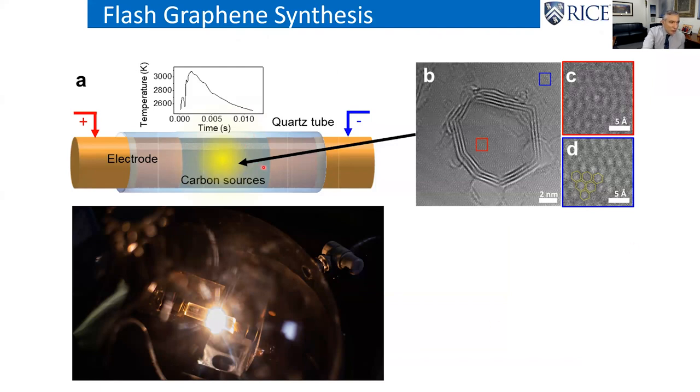What we discovered in 2018 is that you can put any carbon source between two electrodes, apply a voltage, and it heats to over 3,000 Kelvin in less than 10 milliseconds. At those temperatures every bond in the system breaks, and the carbons reconstruct into graphene. A bright light comes out — that's all the excess energy as black-body radiation. The quartz tube around it after the reaction is only warm to the touch, because all the energy went into the sample — it wasn't hot long enough to transfer heat to the quartz tube.